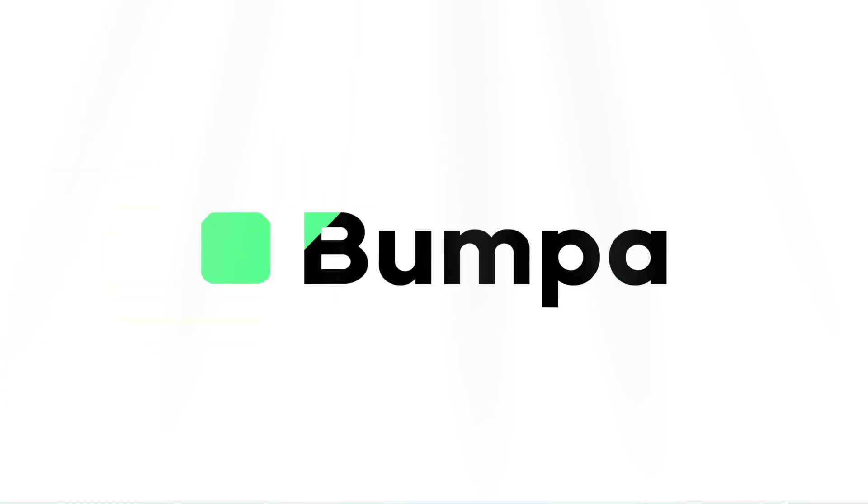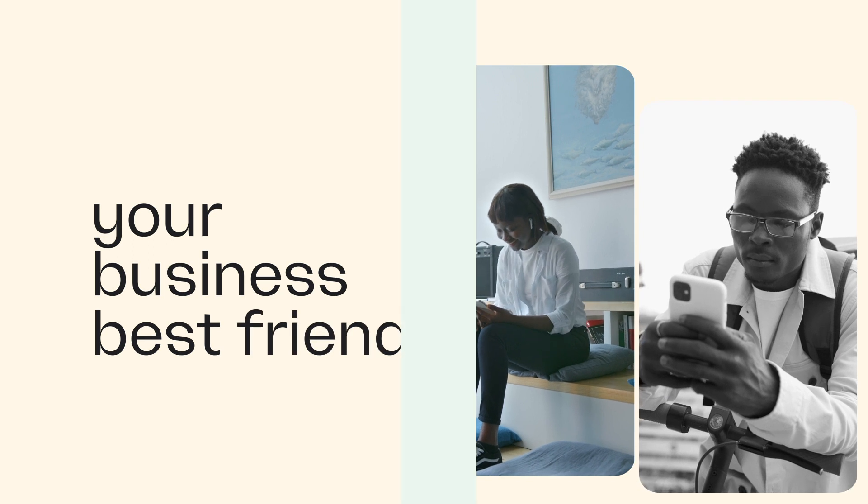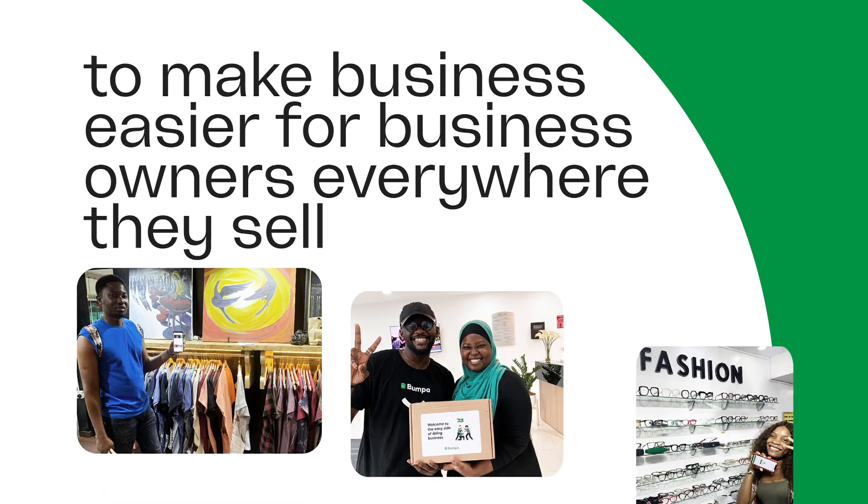This is our big announcement. Our name is Bumper, your business best friend. Our mission has always remained the same: to make business easier for business owners everywhere they sell.